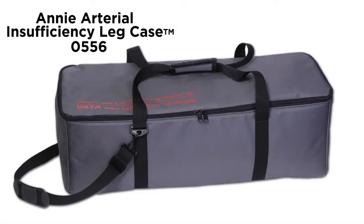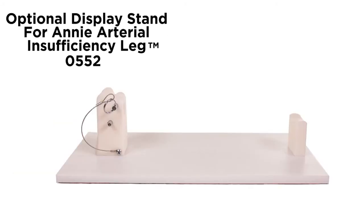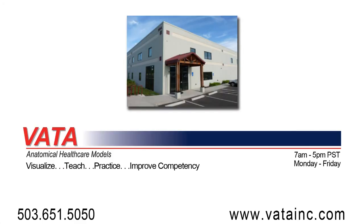An optional carrying case, model 0556, is available. Thank you.